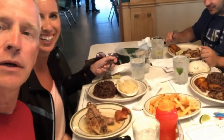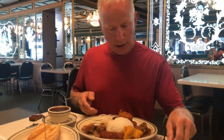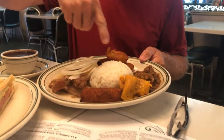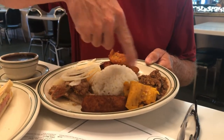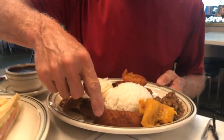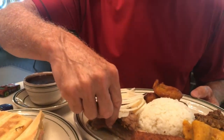Our meal has arrived. Every time I come to Versailles I always get the classic sampler. This is white rice, this is picadillo which is ground beef Cuban style, this is a Cuban tamale, this is a croquette, sweet plantains, and of course the best thing to get right here — roasted pork Cuban style. That is delicious.